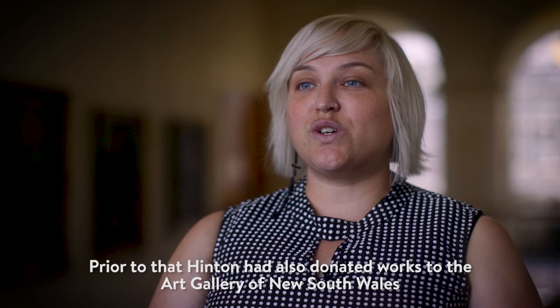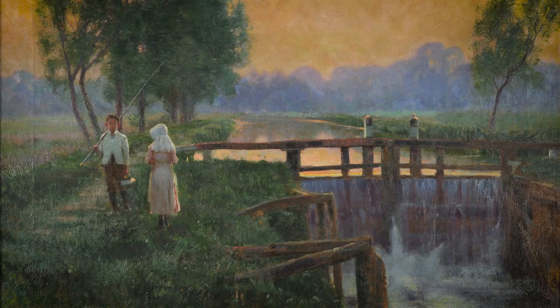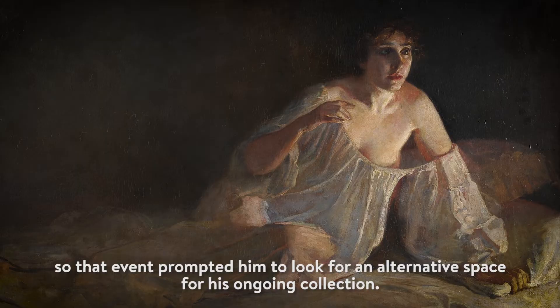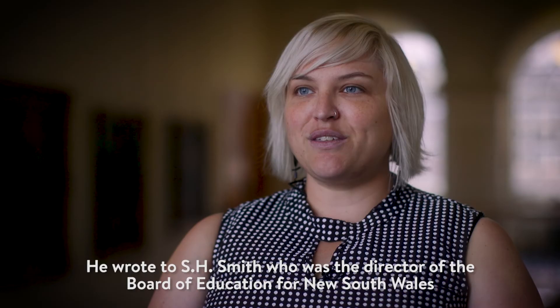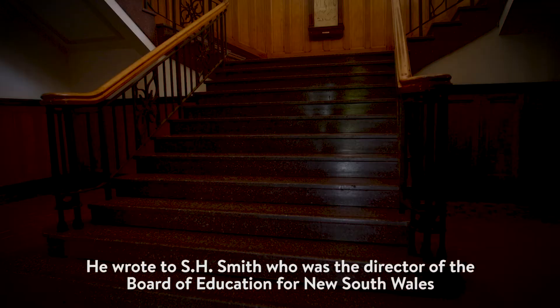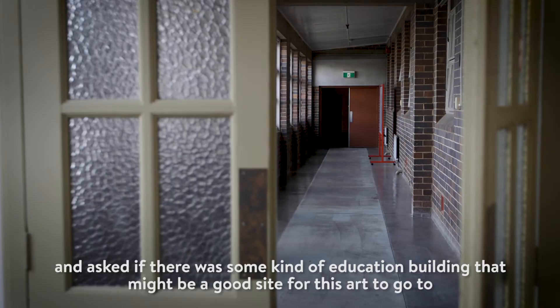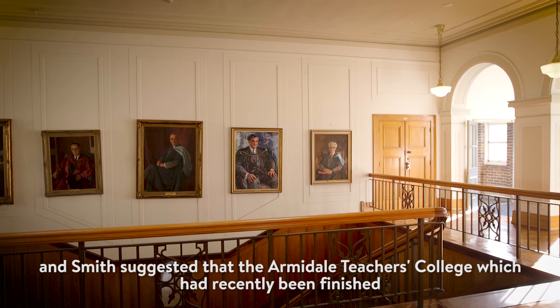Prior to that, Hinton had also donated works to the Art Gallery of New South Wales. However, while he was in Europe he sent a selection of works to the Art Gallery of New South Wales and that donation wasn't accepted, so that event prompted him to look for an alternative space for his ongoing collection. He wrote to SH Smith, who was the director of the Board of Education for New South Wales, and asked if there was some kind of education building that might be a good site for this art. Smith suggested that the Armadale Teachers College, which had recently been finished, might be the perfect place.